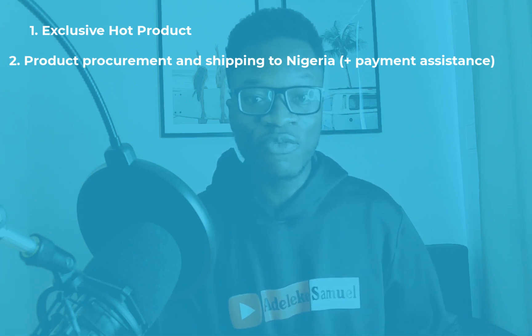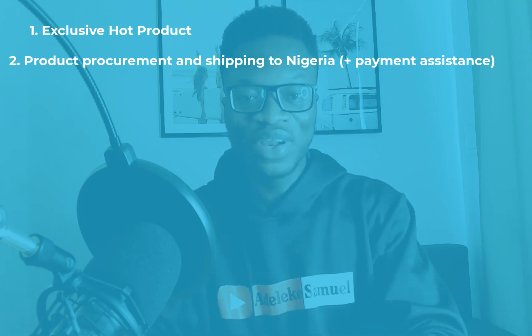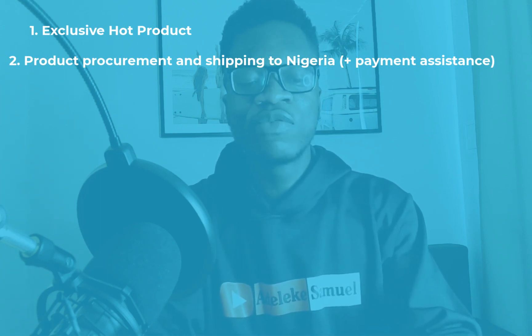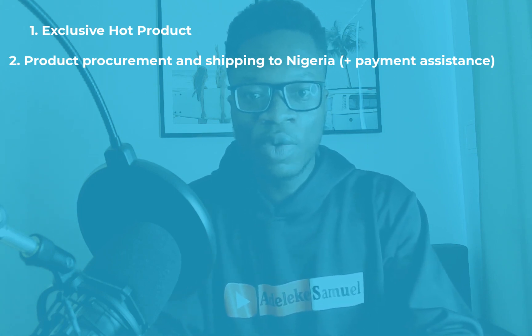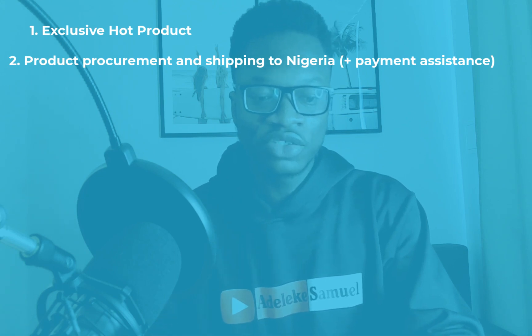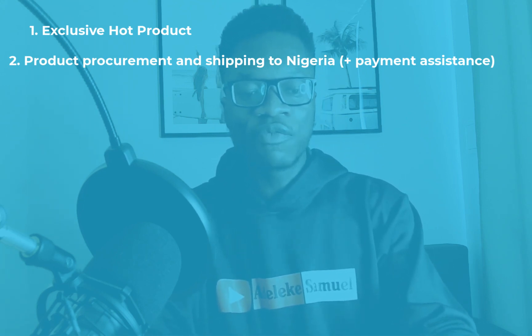Another key thing: if you're having issues making payment — which I understand — I can also help you make the payment since I'm in Poland. Everything is just designed to make it easy.